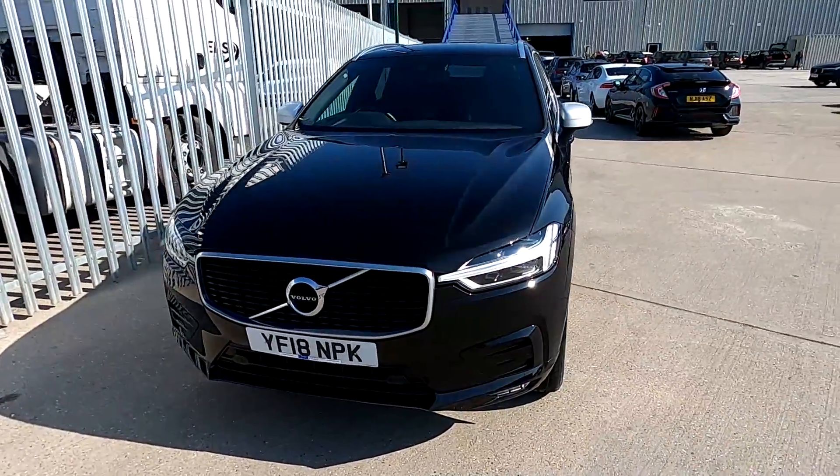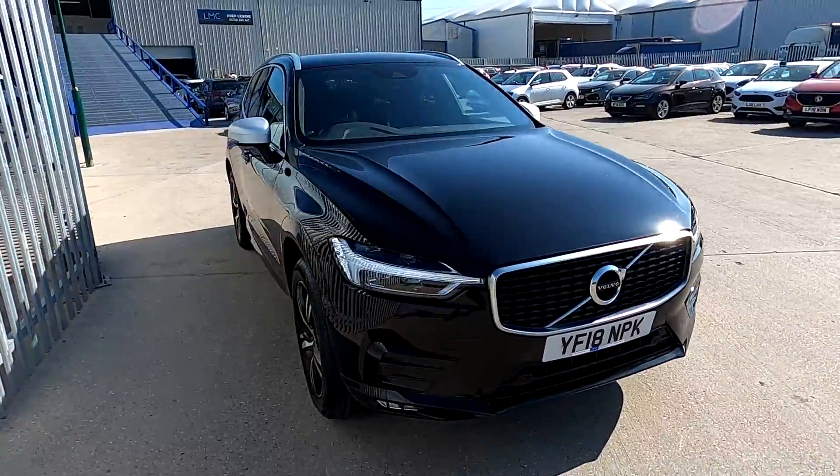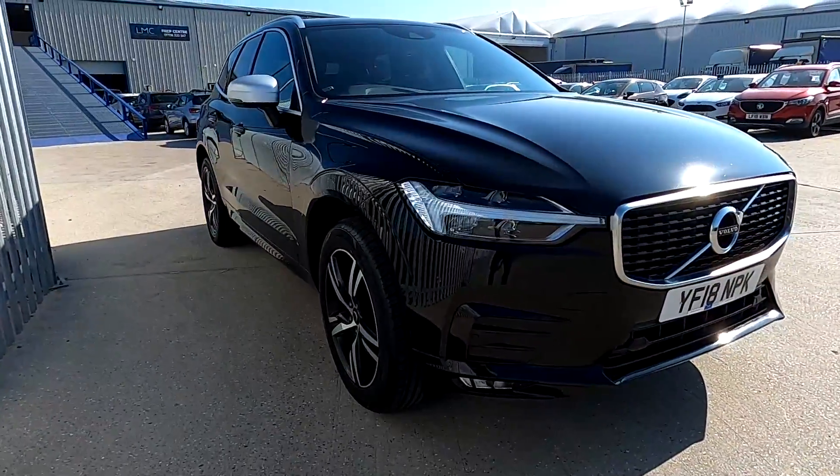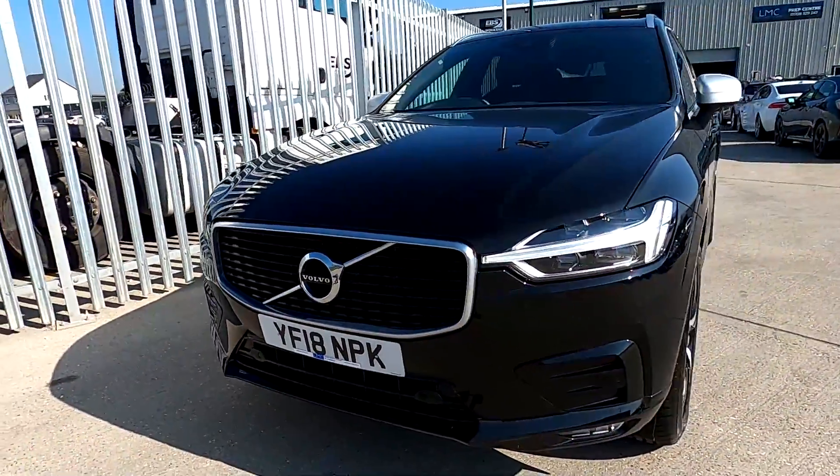Welcome to London Motor Company. My name is Sam and this is our 18 plate Volvo XC60 R-Design, which has covered just under 28,800 miles, and it does look so beautiful.